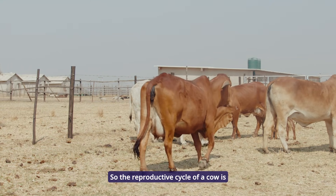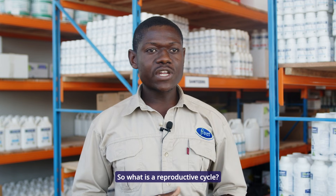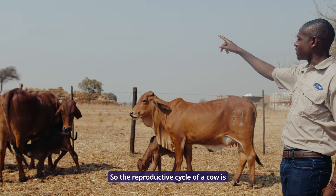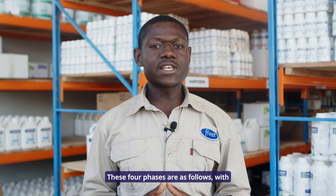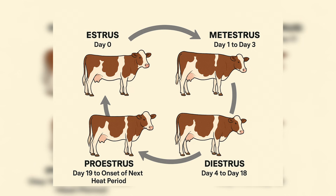The reproductive cycle of a cow is approximately 21 days. A reproductive cycle is the series of events that occur between one heat and the next. The reproductive cycle of a cow is divided into four phases. The first phase is estrus, or the heat period, which is called day zero. Then we move on to metestrus, which is from day one to day three.